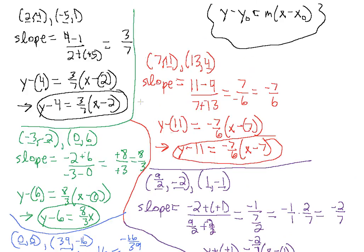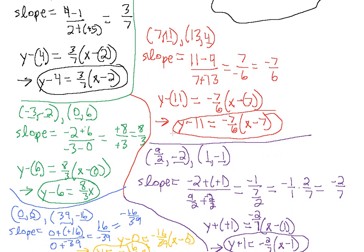This is the third case of writing equations in point-slope form where we're given two points. Using two points, we can find the slope, and we can plug in either point for x-naught and y-naught. We'll get different-looking answers, but if you convert both to slope-intercept form by solving for y, you'll get the same equation either way. Review this a few times, get a good handle on it, and I'll see you soon.